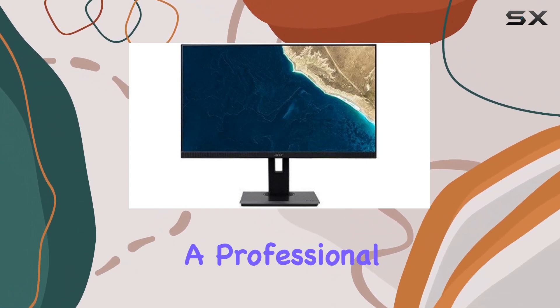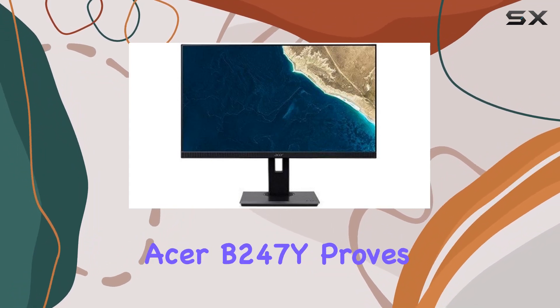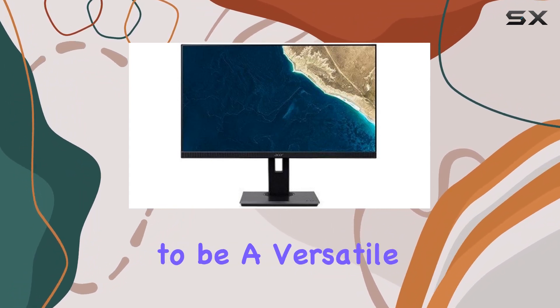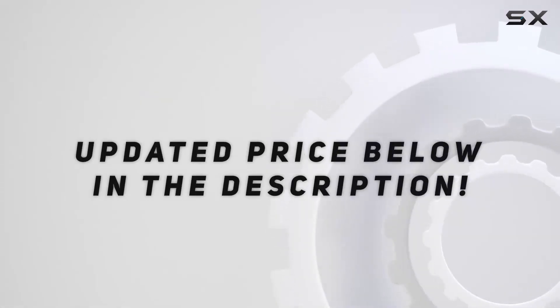Whether you're a professional seeking a high-quality display for work, or a gamer craving immersive visuals, the Acer B247Y proves to be a versatile and visually appealing choice. Check out the video description for an updated price.